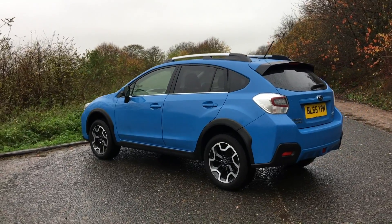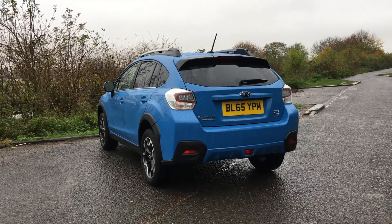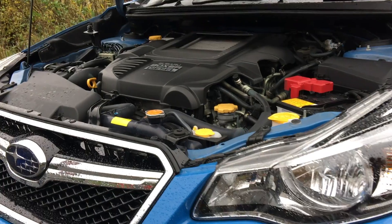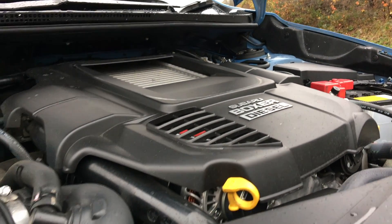The XV employs the familiar Subaru tactics of permanent symmetric all-wheel drive and a boxer engine under the bonnet. This particular one is a two-litre diesel engine mated to a six-speed manual transmission, meaning it's good for 145 brake horsepower and 350 newton metres of torque.